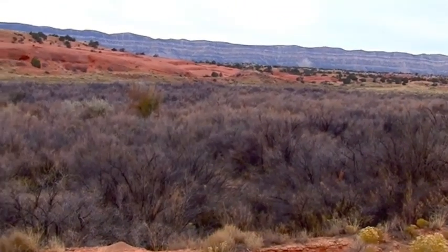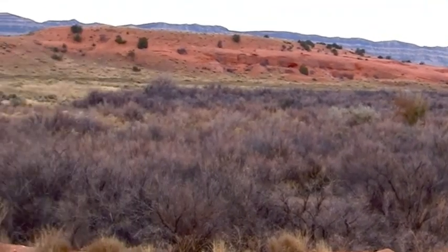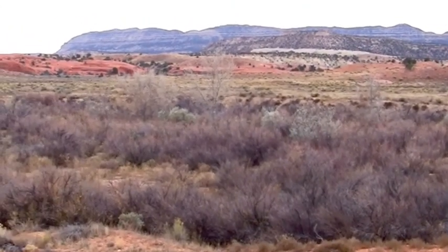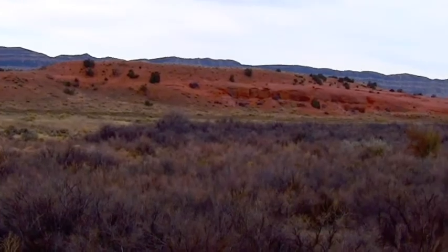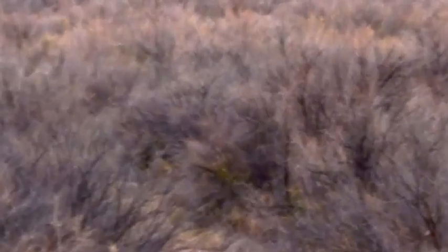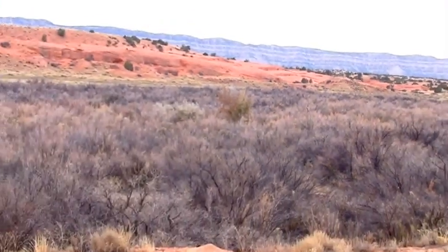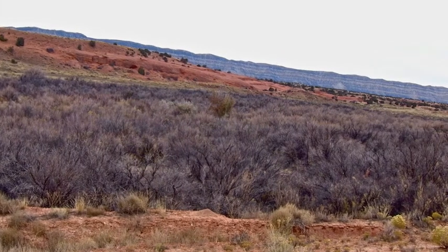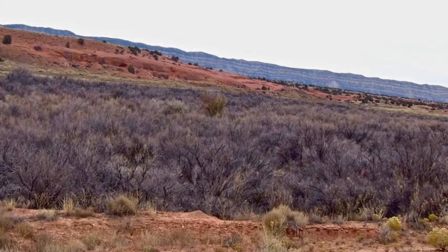Two years after the release, you can see that the tamarisk are quite browned out. It should be noted that the beetles don't kill the tamarisk within the first season — it may take quite a few years before the tamarisk are really dead. That's not to say you won't see ecological changes; they just might not be completely dead. But you can already see that the tamarisk are completely stressed.